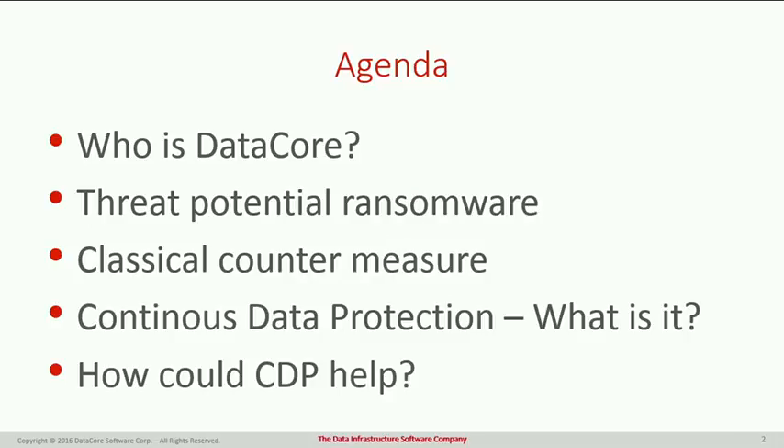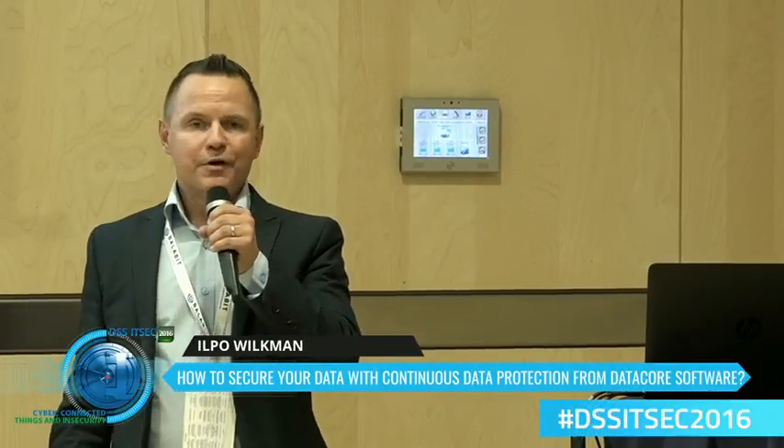This is the agenda. I'm going to talk about who is DataCore, the threat potential with ransomware, and the classical countermeasures — how you usually respond when you run into ransomware. Then I'm going to talk about the feature in our product called continuous data protection, describe what it is and how it works, and how it's going to help you get rid of ransomware.